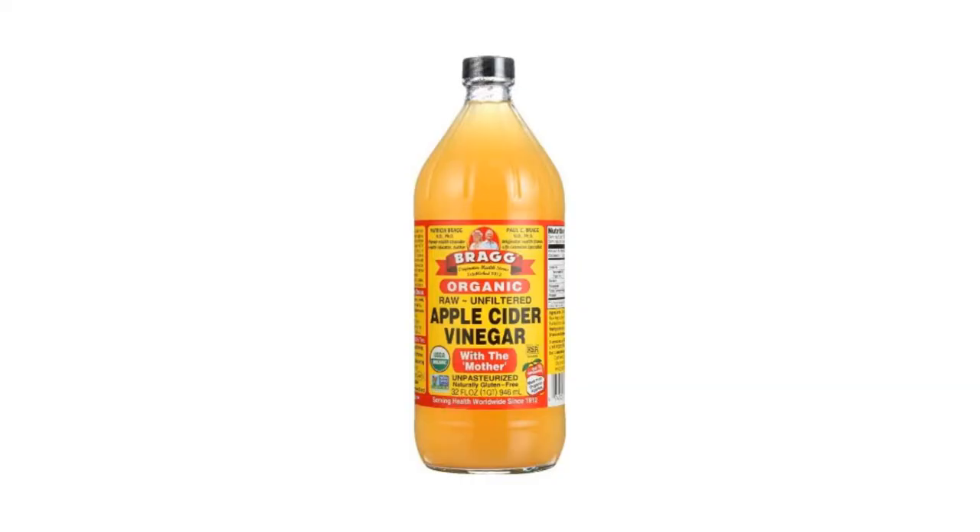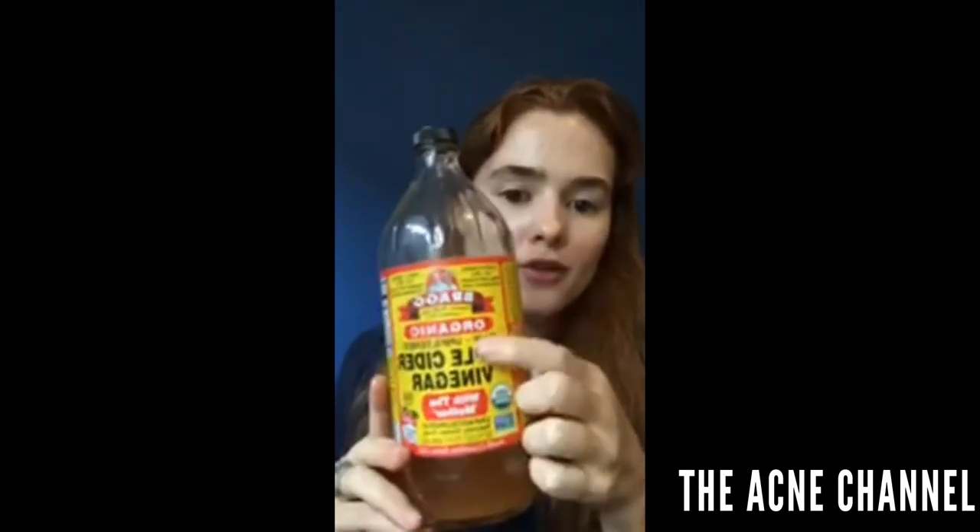The other toner I use is apple cider vinegar from Bragg's, which I mix with witch hazel and dilute with water. Make sure you get the one with the mother — the raw and unfiltered — because that's the stuff that does the job. Apple cider vinegar is really good for evening your skin tone, texture, and also balancing your skin's pH. You can find it at Ulta, Target, Kroger, or a health food store like Whole Foods. You can also drink it — one teaspoon in a whole glass of warm water — which helps your digestive system.